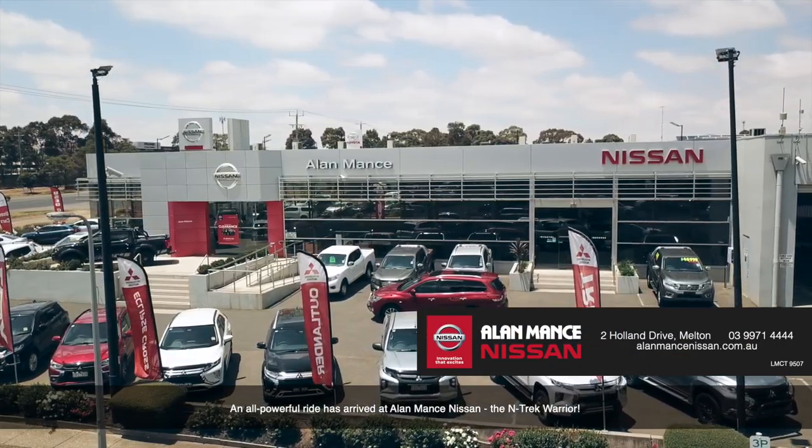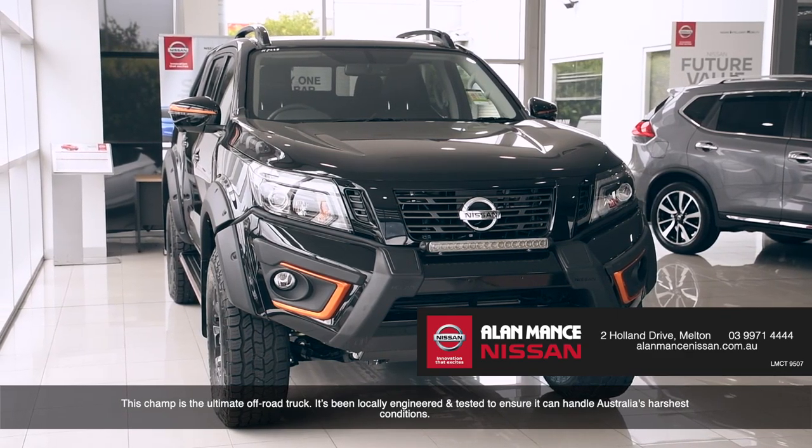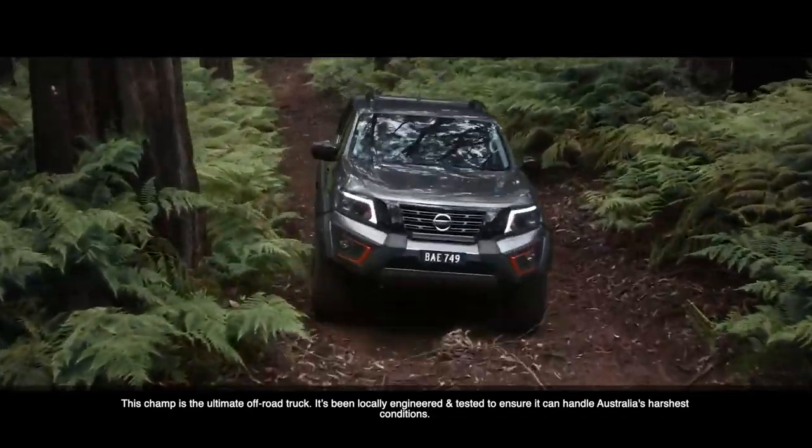An all-powerful ride has arrived at Alamance Nissan — the N-Trek Warrior. This champ is the ultimate off-road truck, locally engineered and tested to ensure it can handle Australia's harshest conditions.